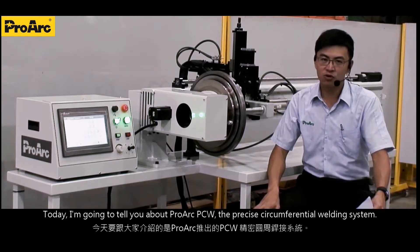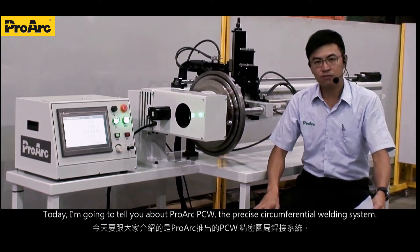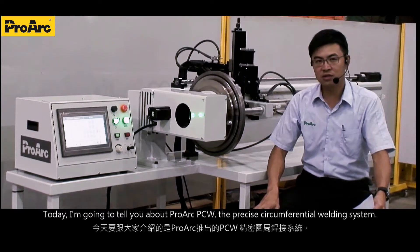Today, I'm going to tell you about the ProArc PCW, a precise circumferential welding system.